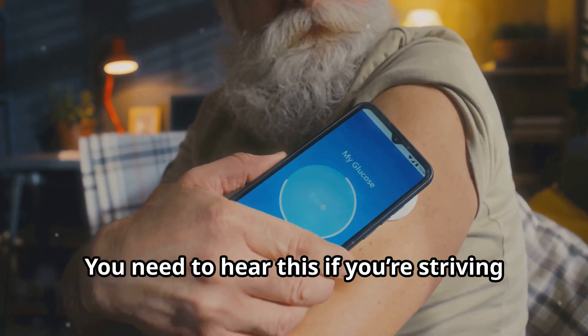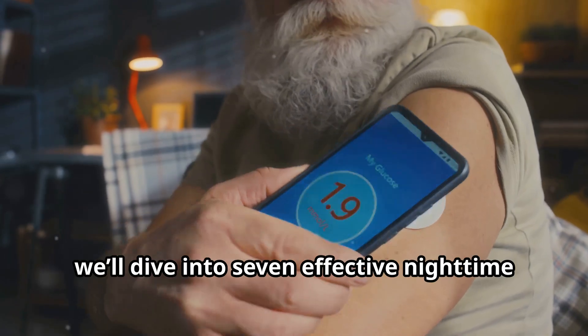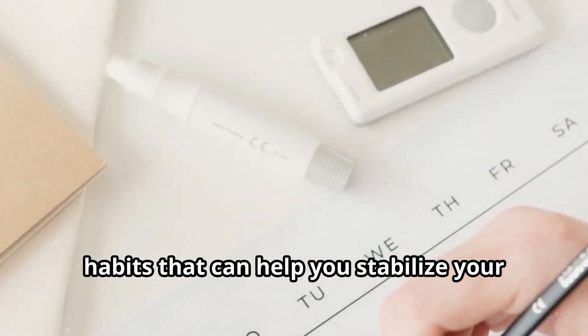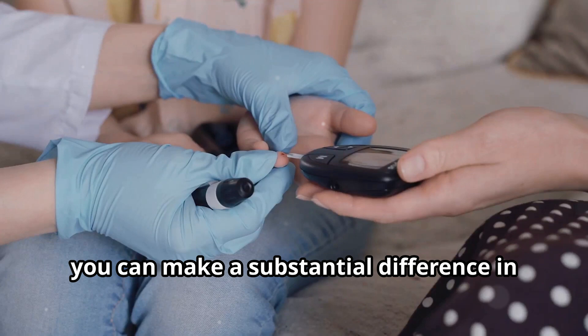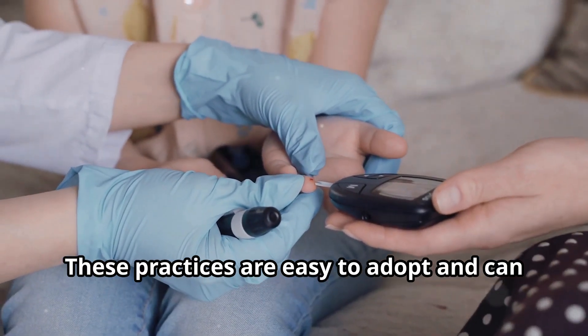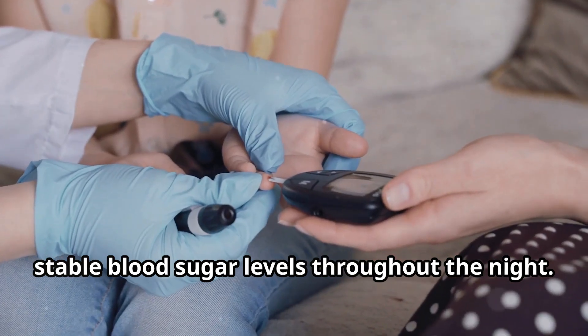You need to hear this if you're striving for better blood sugar control. In this video, we'll dive into seven effective nighttime habits that can help you stabilize your blood sugar levels while you sleep. By incorporating these habits into your evening routine, you can make a substantial difference in your overall health. These practices are easy to adopt and can enhance your well-being by promoting more stable blood sugar levels throughout the night.